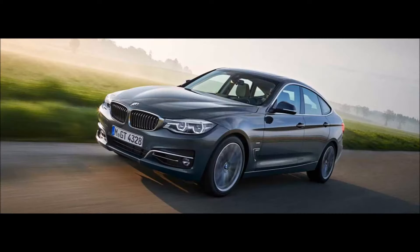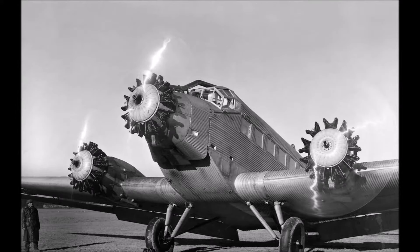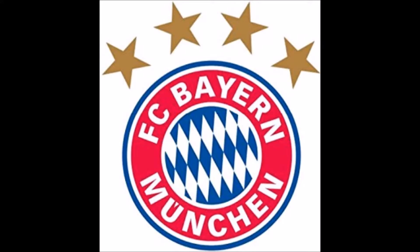Number 5: BMW. They say that the central part of the logo symbolizes the rotating blades of an airplane, which is linked to the company's early history of aviation technology. In fact, it is simply a part of the Bavarian flag — the area of Germany where the company originated. You can see it also in the team flag of Bayern Munich.